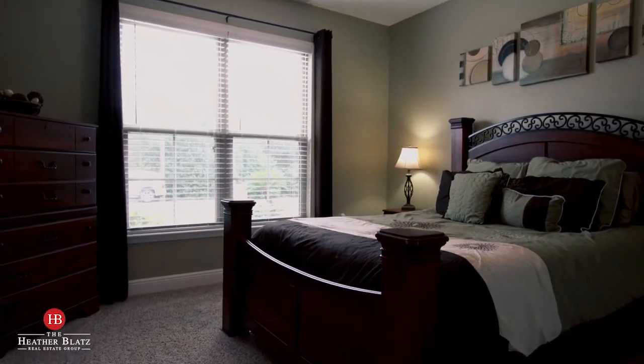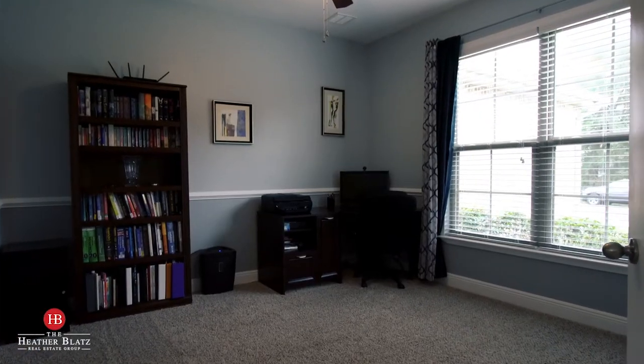Welcome to 531 Rush Park Circle. Isn't this home beautiful? We are in just under 2,000 square feet. We've got a four-bedroom split floor plan home. This open concept is just amazing.